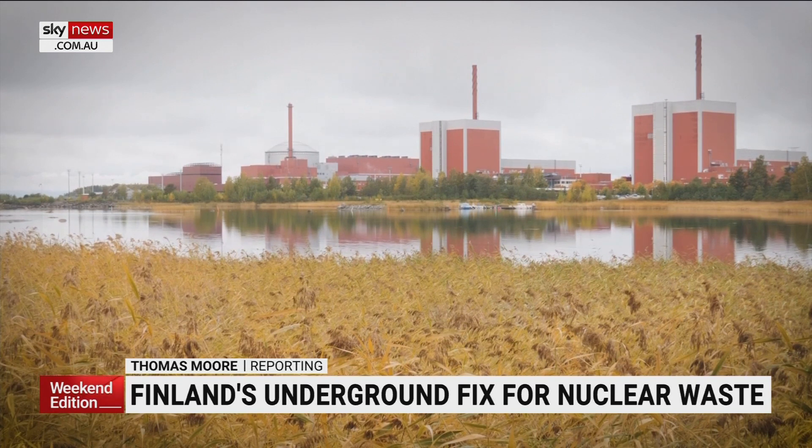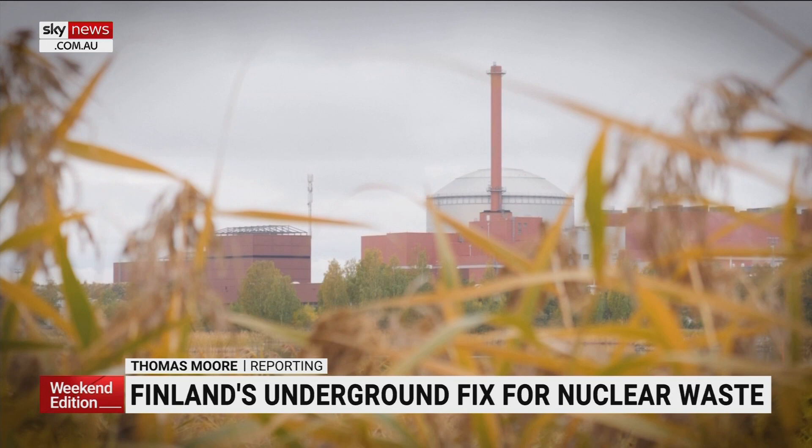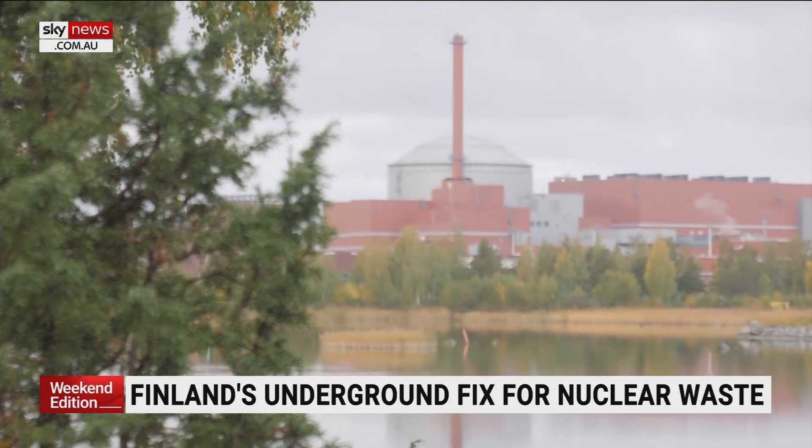On Finland's West Coast, they've been generating nuclear power for more than 40 years, temporarily storing highly radioactive waste in shielded bunkers.